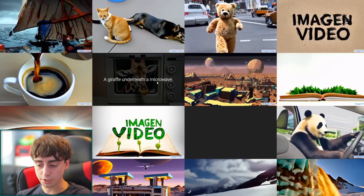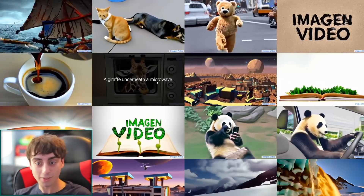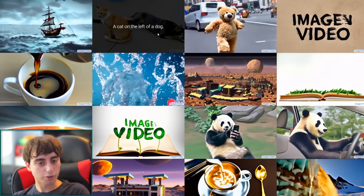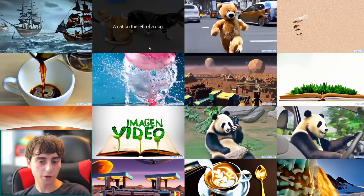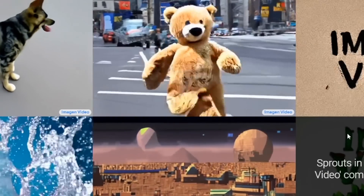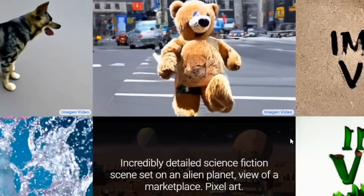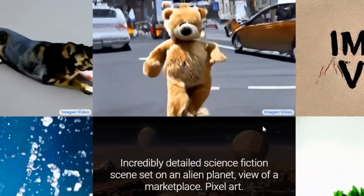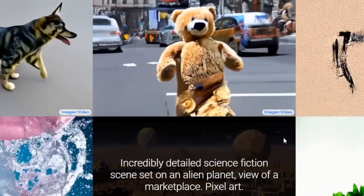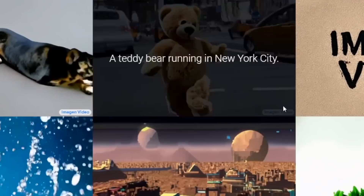If you think back, earlier this year DALL-E 2 was the most incredible thing ever, and now we're getting to this point — and it's still not even 2023 as of recording. We've also got a teddy bear running in New York City, which came out pretty realistic. The teddy bear is definitely running and he definitely looks like he's in New York City.